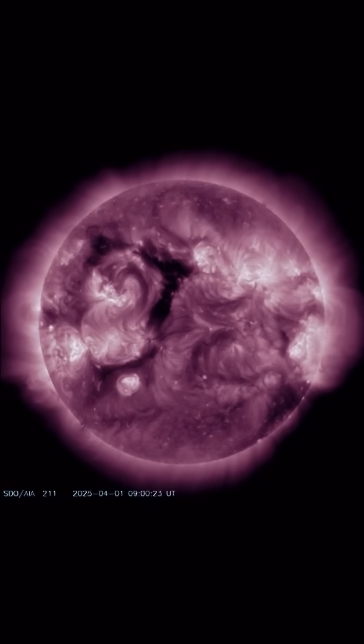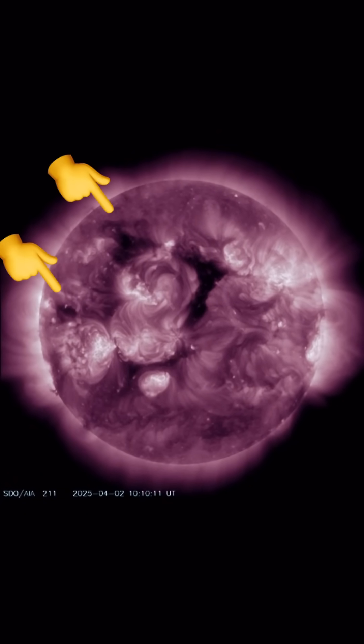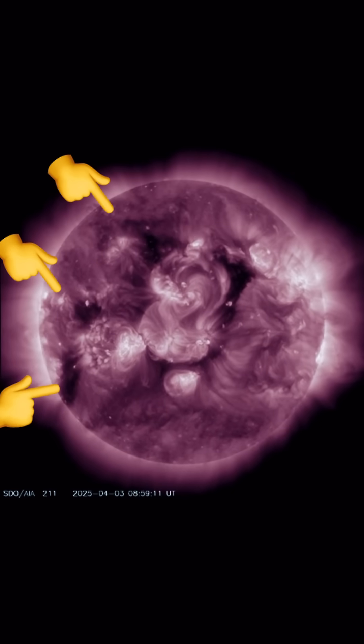Another way to look at our sun — this is showing the magnetic field of our star during a coronal hole event, which we are going through right now. Increased solar winds overnight, nothing crazy, just topped over 530 kilometers per second.